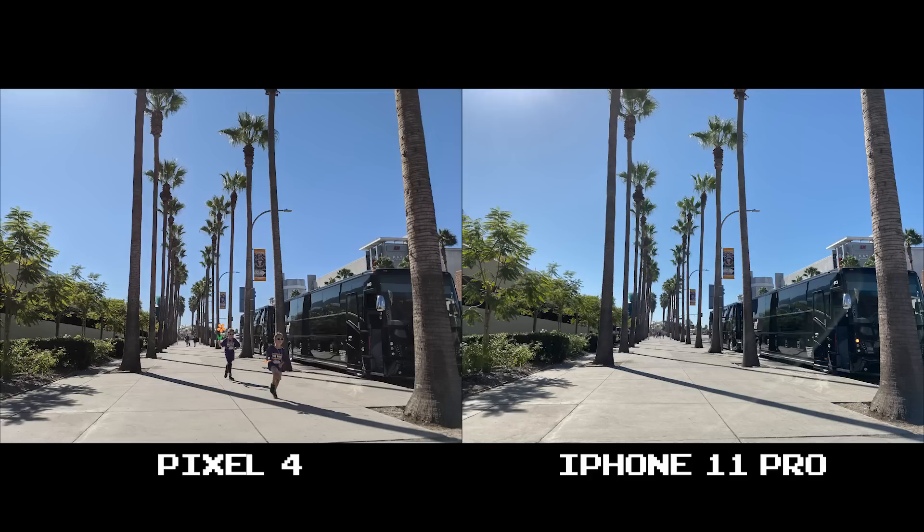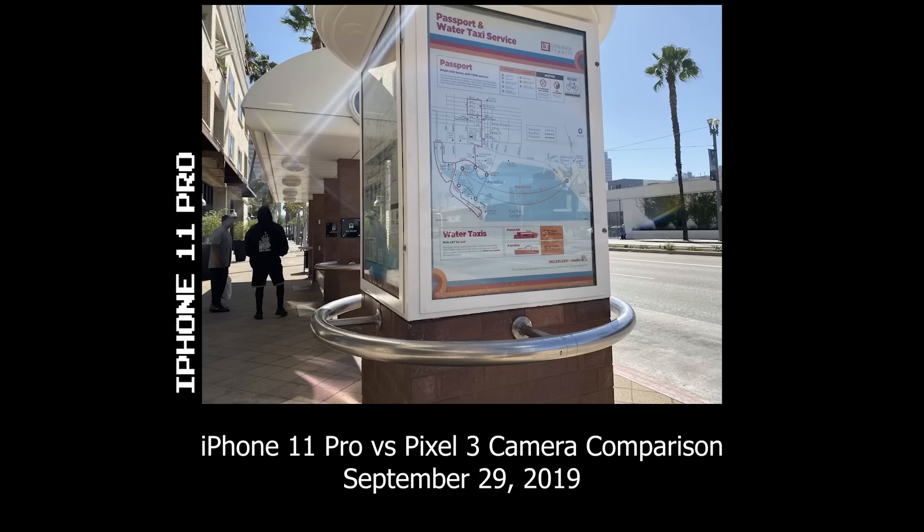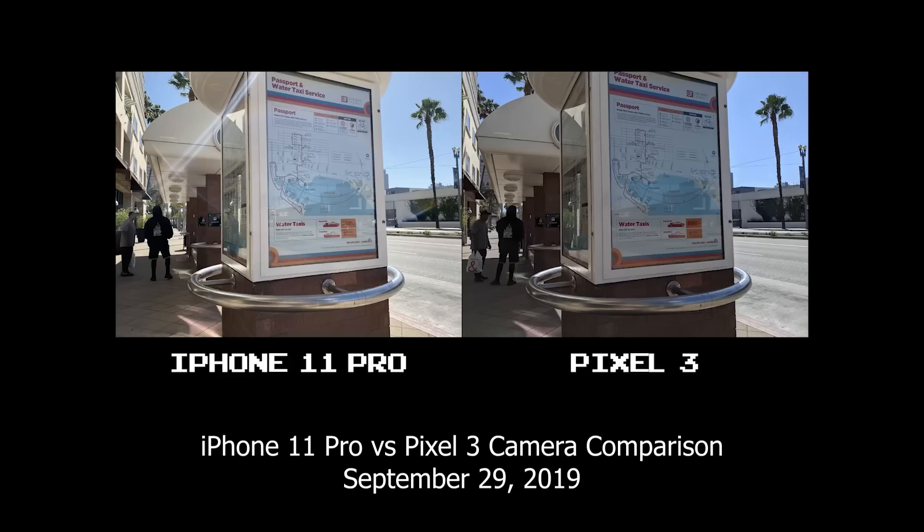The first thing I want to get out of the way is the lens flare issue with the iPhone 11 Pro. You see just a tiny bit here, but this was a problem I talked about when I compared the 11 Pro to my Pixel 3, and you're going to hear more about it in this video.